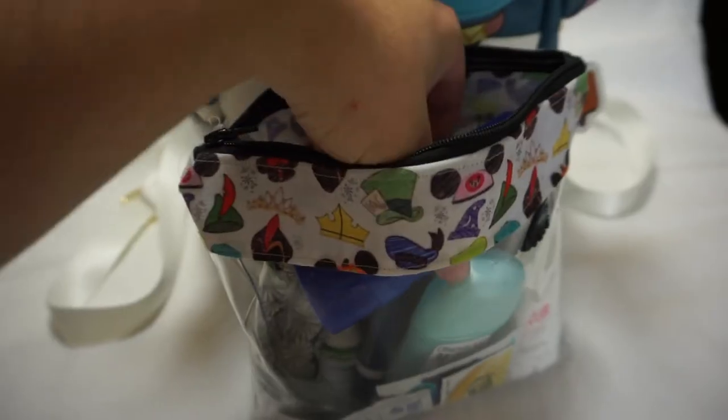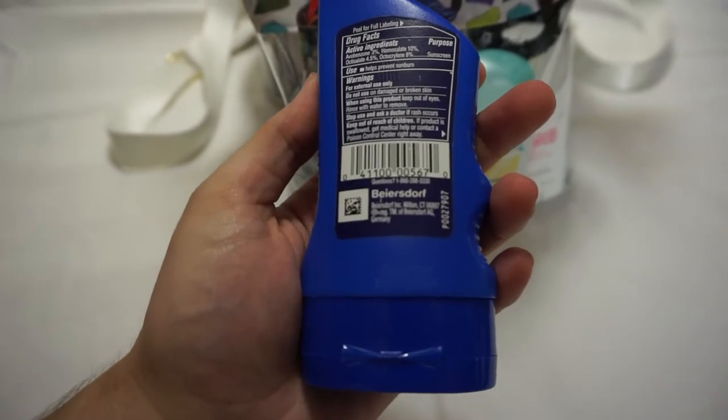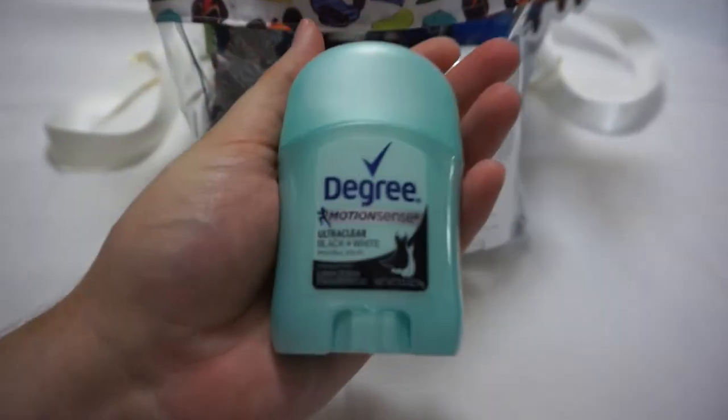I have the Coppertone Sport SPF 50 sunscreen. I liked it because it's water resistant and stays on with sweat, especially in the Florida summer weather. I just have a trial size of this. Everything I have in this bag, I bring refills in my suitcase — so any of the smaller items I'll have in a Ziploc bag to replenish if needed. I also have deodorant, because you do get smelly throughout the day.